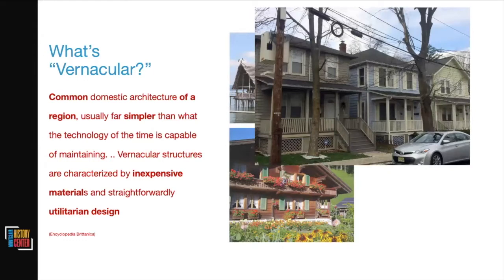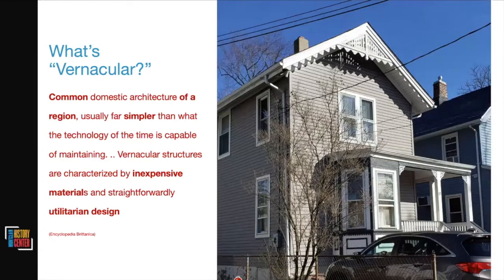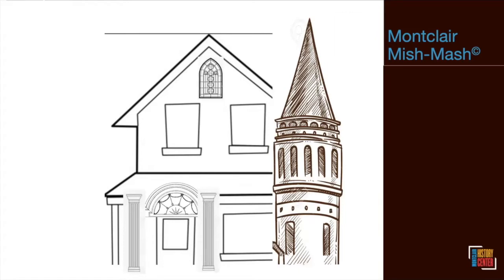In Montclair, vernacular architecture has looked like different things over the years. These houses on Miller Street were built for factory workers in the 1800s; there are more recently renovated homes on Grove Street; and a really sweet little house from Frog Hollow that is quite old. As you drive through Montclair you see many architectural styles, but there are few pure examples. If you were wealthy enough to hire an architect in the 1880s, you might start with one style and then add a Queen Anne turret, a Federal fanlight, Georgian columns, and a Gothic window — resulting in the Montclair Mishmash.